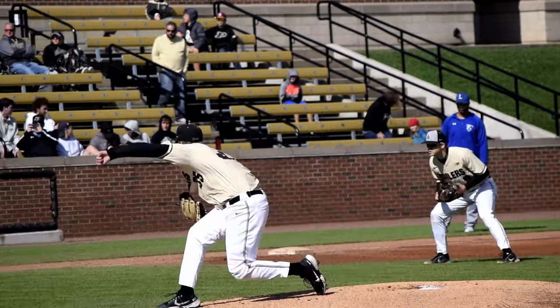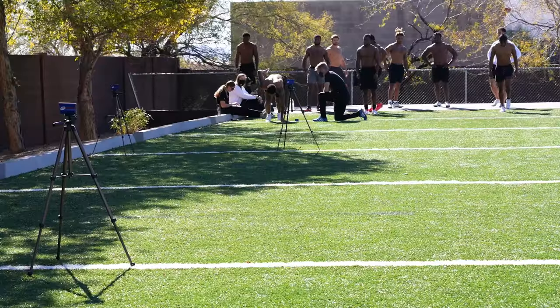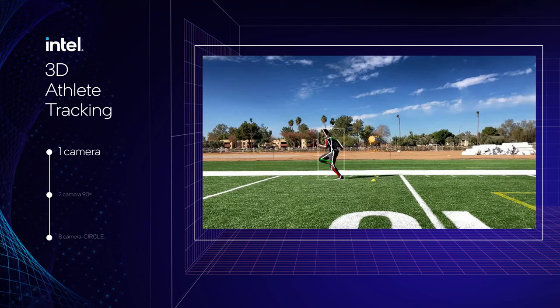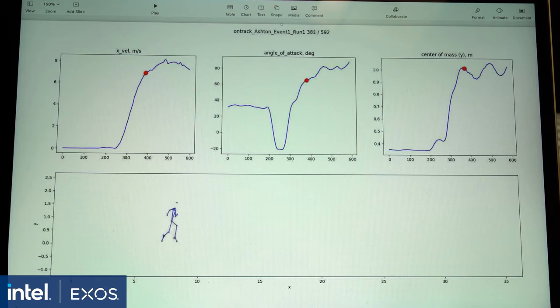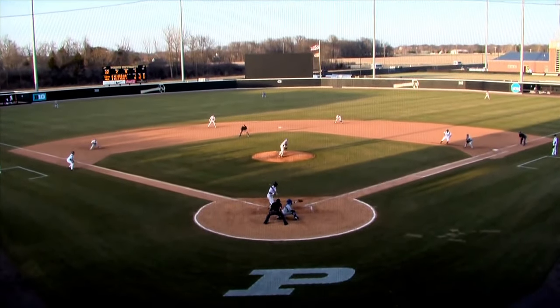I think it's going to really change the way that we train our athletes — to get more information out of practices and games and not have to take them out of their natural environment and put sensors on them. Getting that feedback to the athlete as soon as possible is really important. Bringing this technology onto a field, into a gym, onto a court really revolutionizes the sport and the state of research.